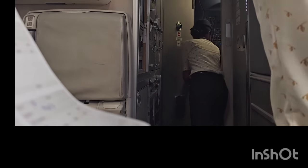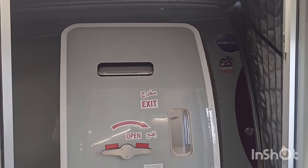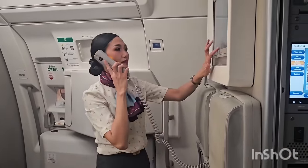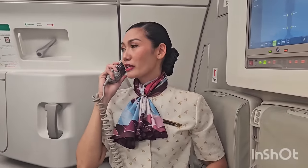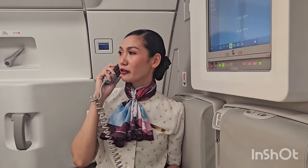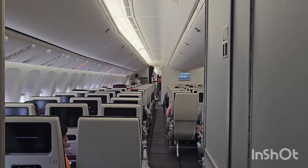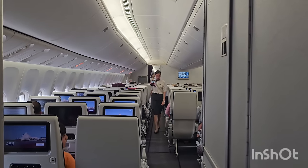After checking with the crew, I need to ask the captain if we are clear to close the door. Then after the command of the captain to arm the door, that's the only time we will touch the door and start arming it. When the safety video is done playing and the crew is done with their departure checks, that's the only time I do my last cabin check before takeoff.